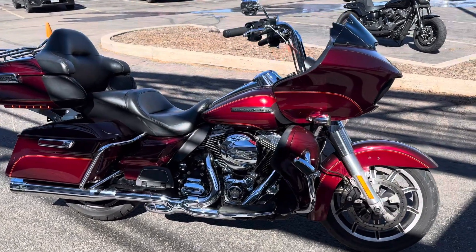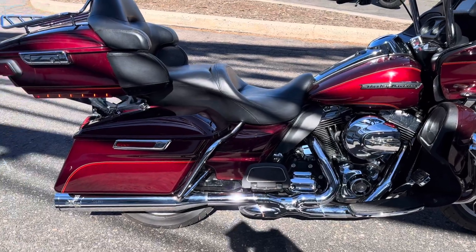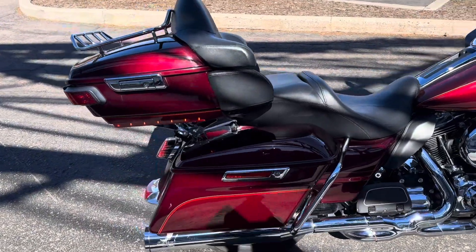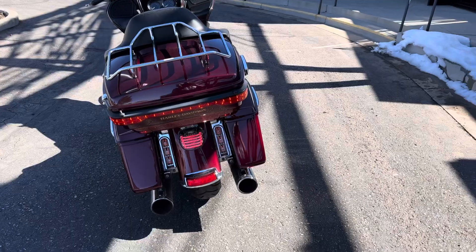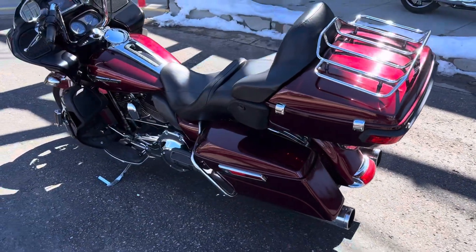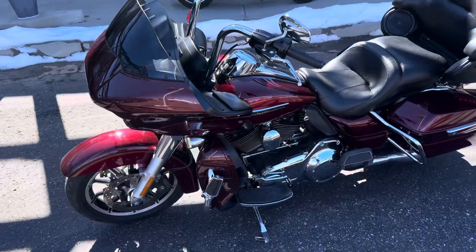It's got the taller bars from stock, air cleaner cover, and the RC exhaust X-pipe on it. Looking pretty good coming around the back — LED tail light, light inserts in between the bags and the fender. A lot of good stuff on this bike. Got the highway pegs.